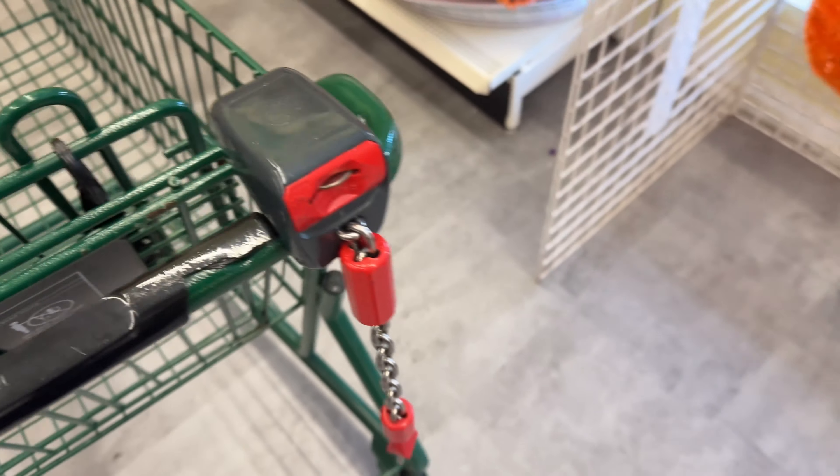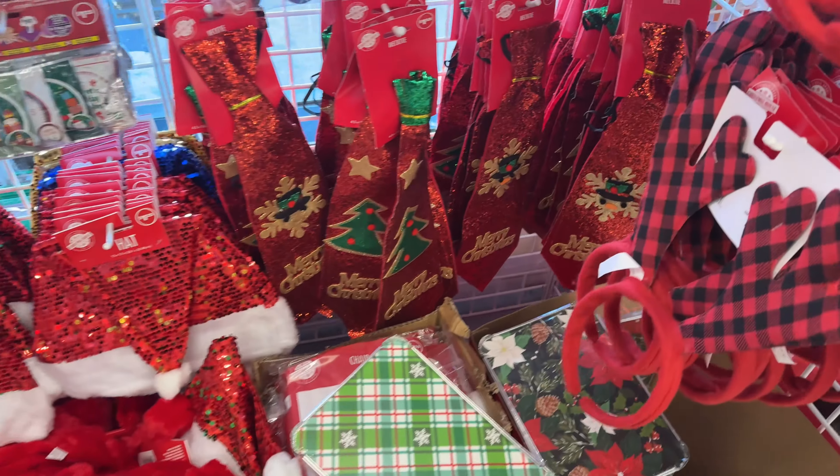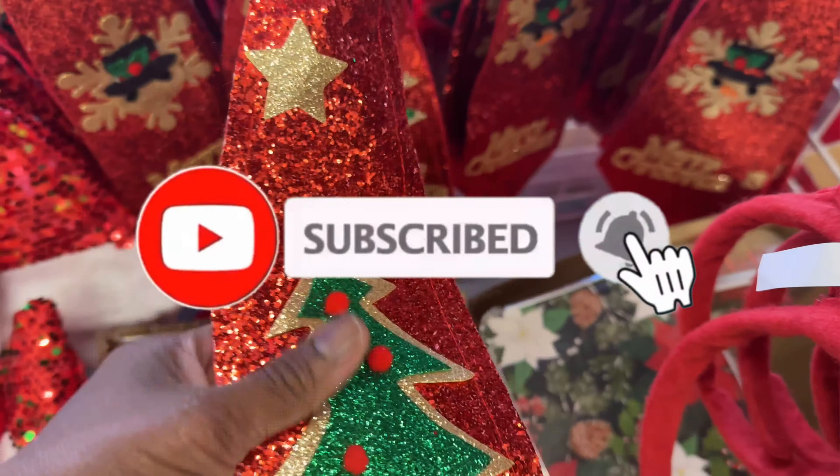Let's see. I don't want that, let's back up. It looks like these are some different items. That is cute — yeah, that is cute. Let's see what else they got.